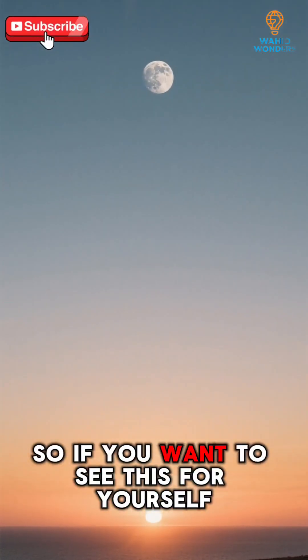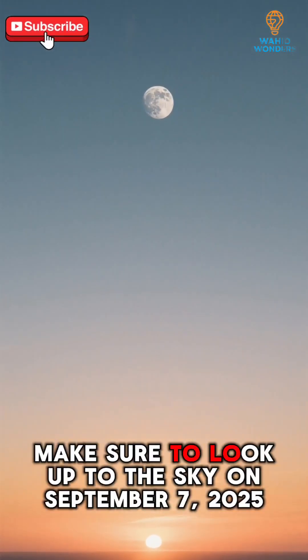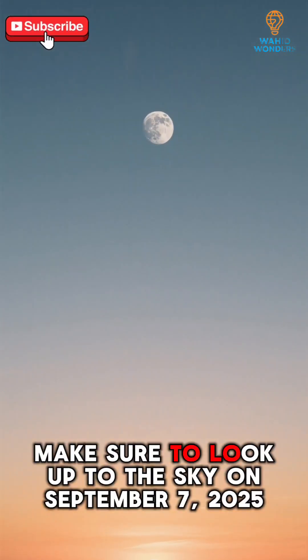So if you want to see this for yourself, make sure to look up to the sky on September 7th, 2025.